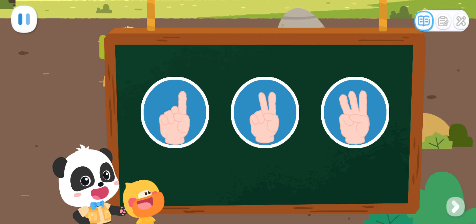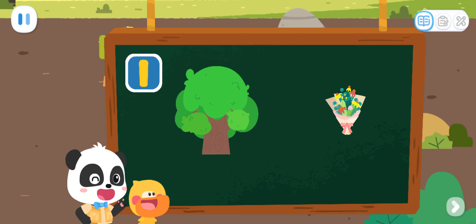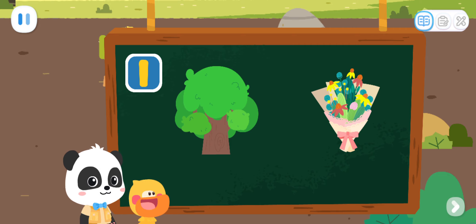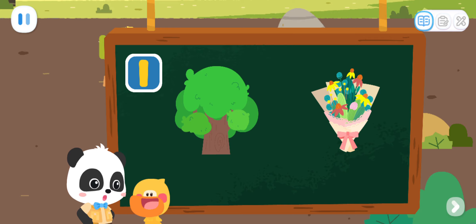Let's do a test! Correct! That's right! A tree and a bunch of flowers can all be represented by number one! And one kiki, right? That's right! And one quacky!